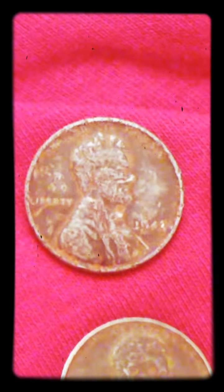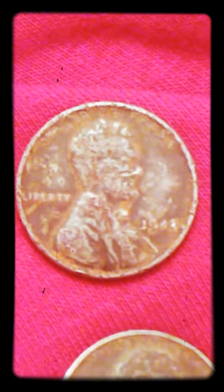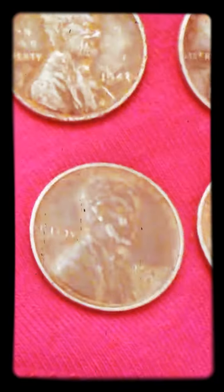I picked up some other pennies too — 1943 steel pennies.